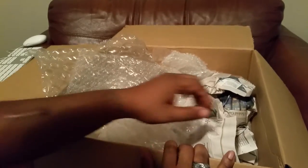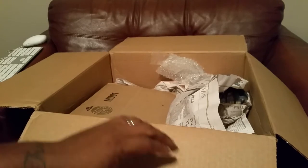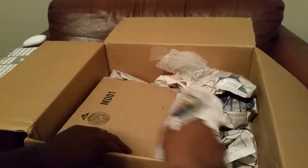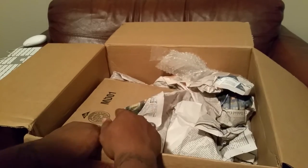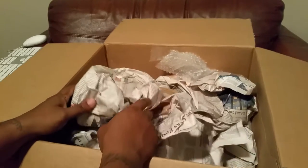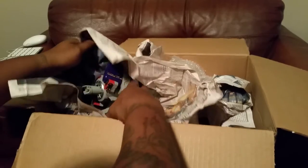Pay close attention — Jimmy packed it pretty good: bubble wrap, newspapers, the whole deal. So check it out — I traded him a mint-in-package Text Hex from BraveStarr, and some G1 toys I actually had as leftovers from childhood. You guys might have seen me posting Ironhide and some other stuff for sale in the groups. For those pieces, he traded me...